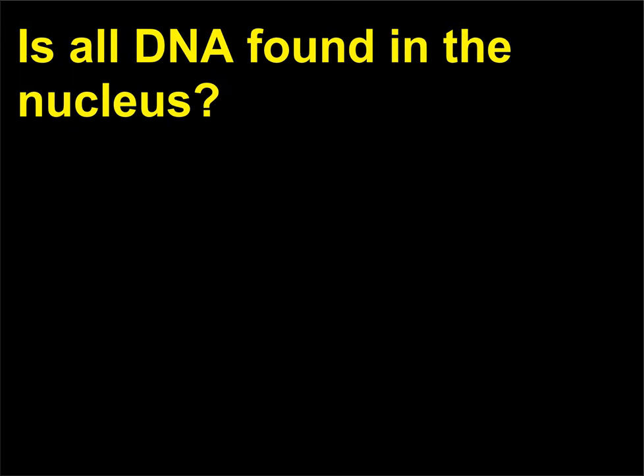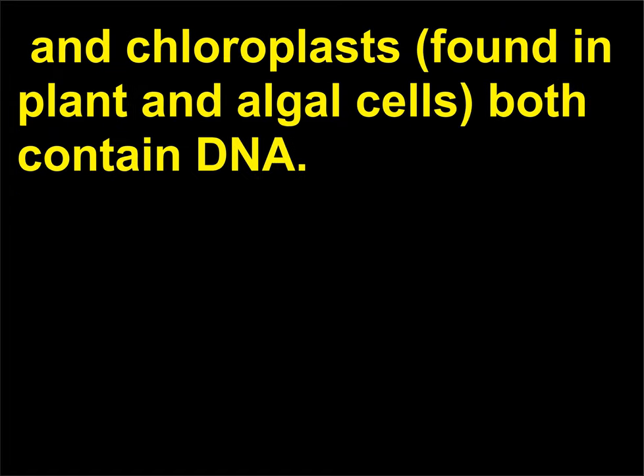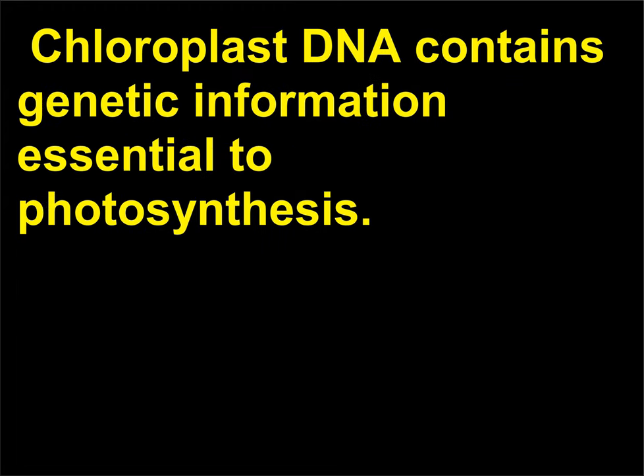Is all DNA found in the nucleus? In addition to the nuclear DNA of eukaryotic cells, mitochondria, an organelle found in both plant and animal cells, and chloroplasts, found in plant and algal cells, both contain DNA. Mitochondrial DNA contains genes essential to cellular metabolism. Chloroplast DNA contains genetic information essential to photosynthesis.